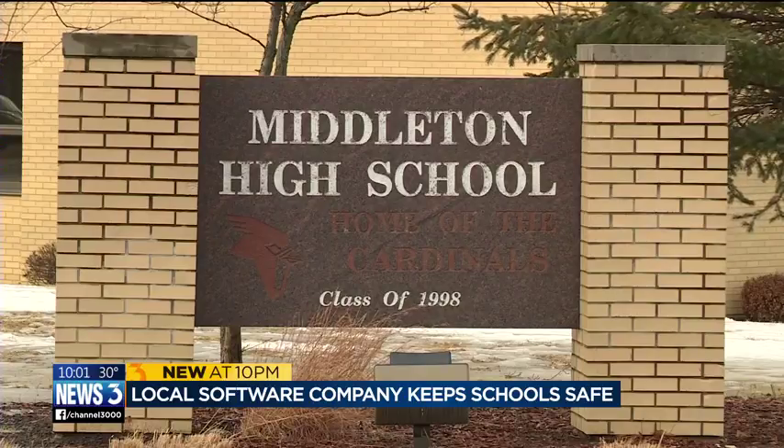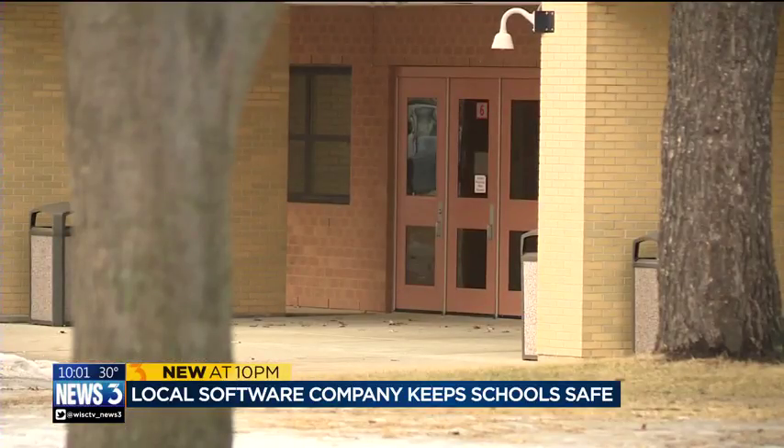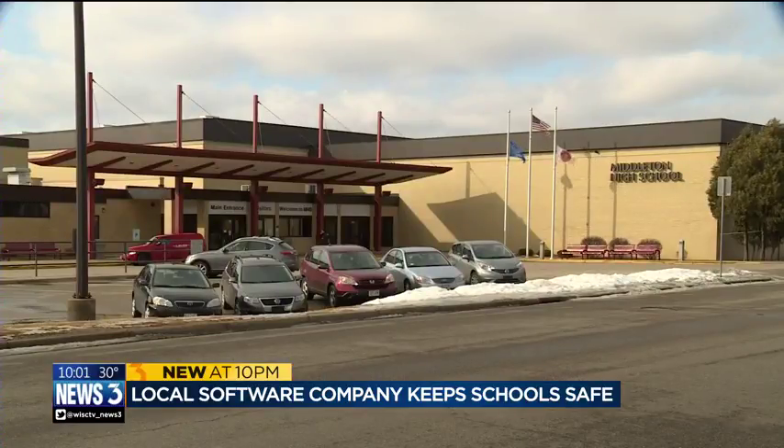We've tried to be really proactive in our approach to safety in our buildings. For the Middleton Cross Plains Area School District, safety is the top priority.